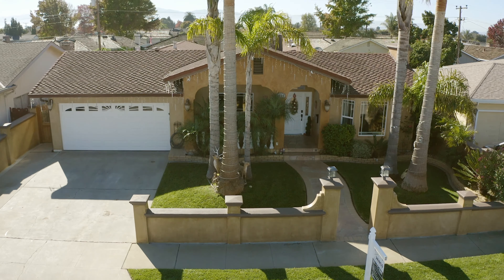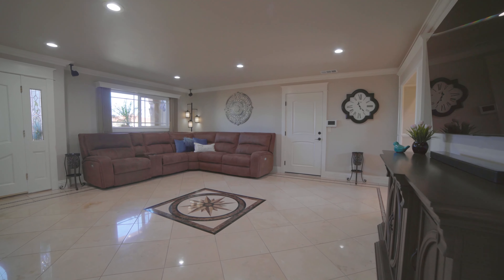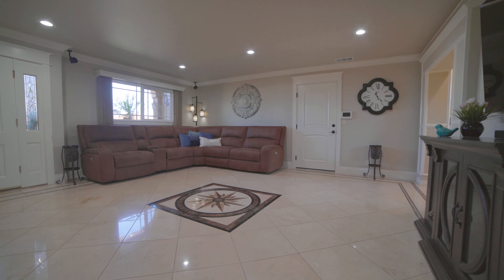Right when you head up to the front of the home, you'll notice the details in the exterior stucco and finished front porch area. Enter the home and be greeted by the family room with custom inlaid tile and crown molding that goes throughout the home.